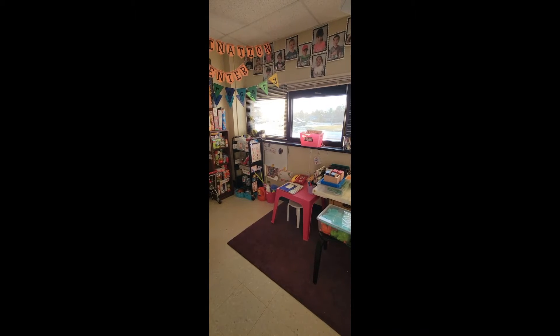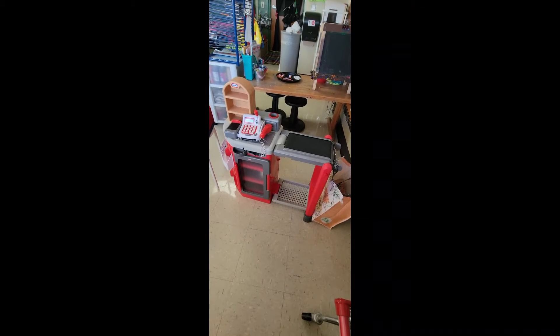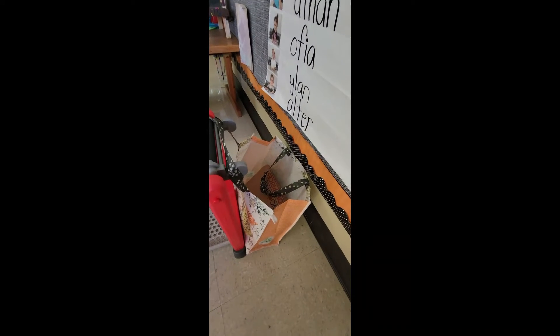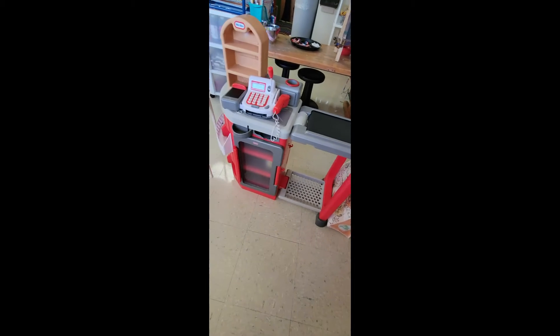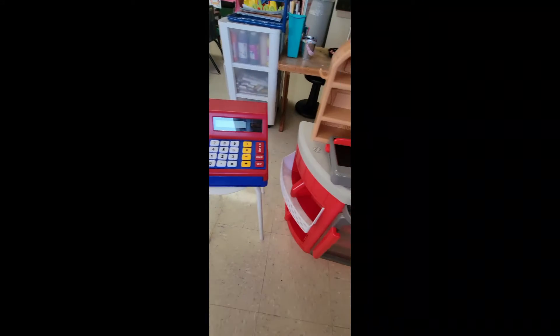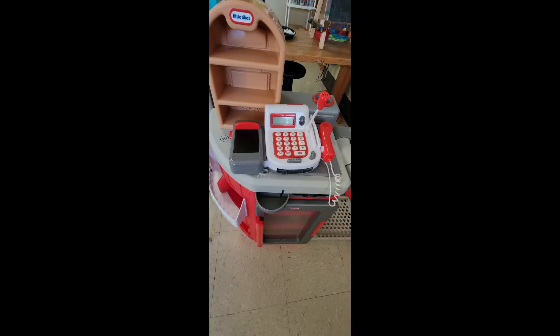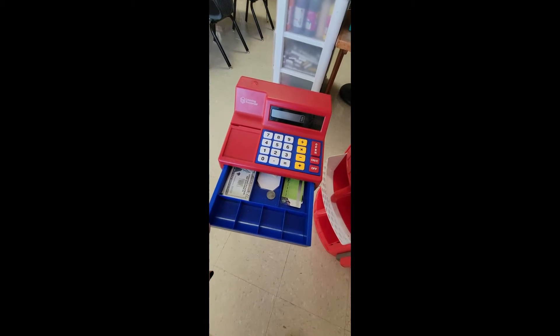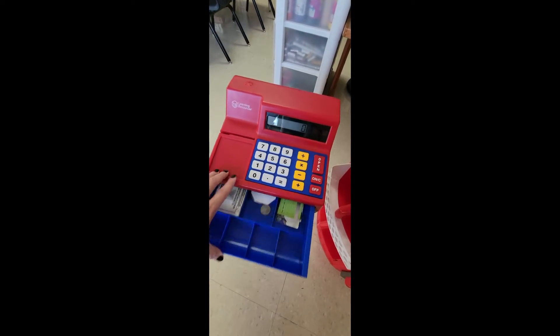I found this grocery store set — it's a Little Tikes set I found on Facebook Marketplace for about $30, pretty inexpensive. We stuck some reusable and paper bags into our grocery store. We have two cash registers: we had one previously and this one came with the grocery store set. Of course, we have money inside the cash register — little kids love that.